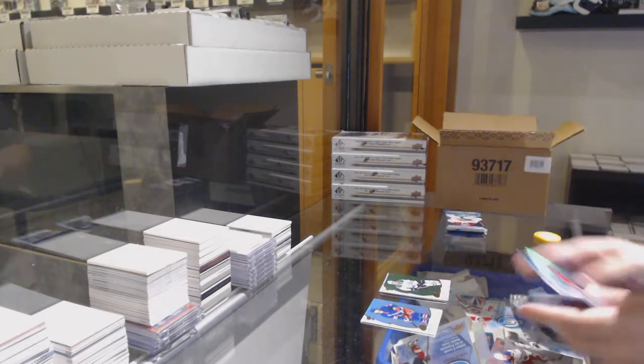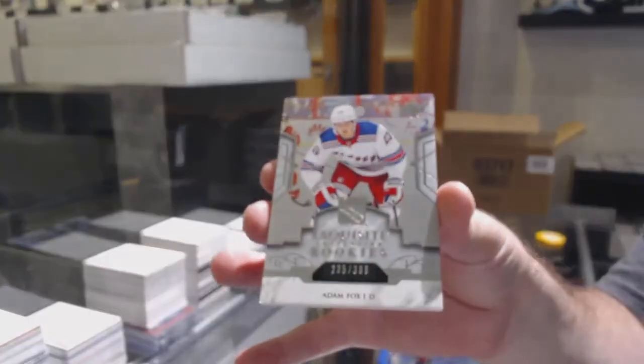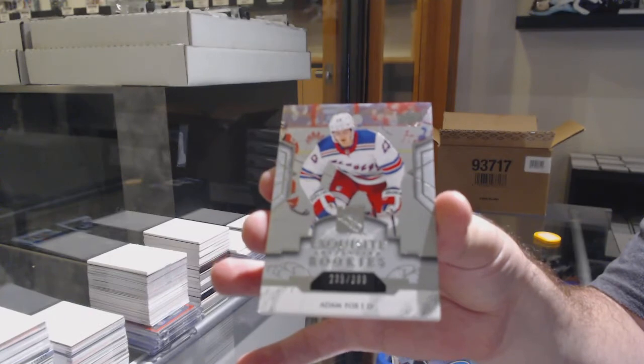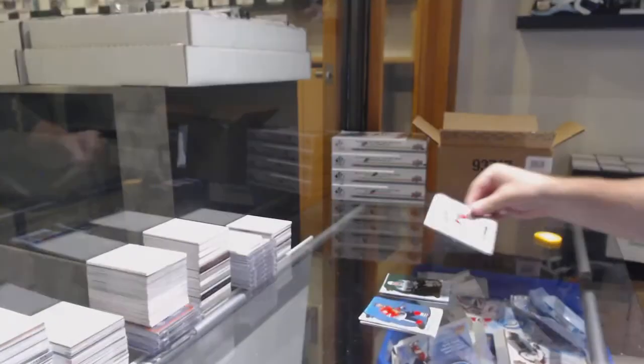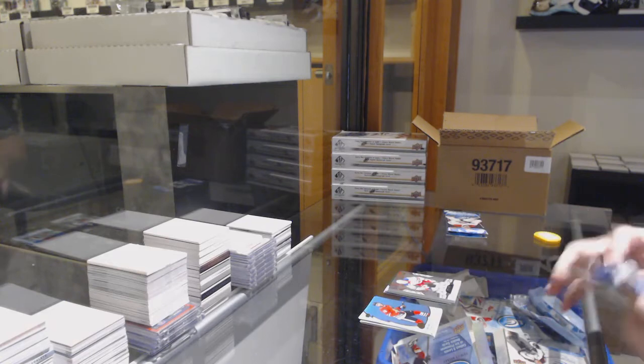We've got a Heiskanen green for the Dallas Stars, and a $3.99 Exquisite rookie Adam Fox for the Rangers. Are there patches? There absolutely can be, yeah. We can make anything happen.